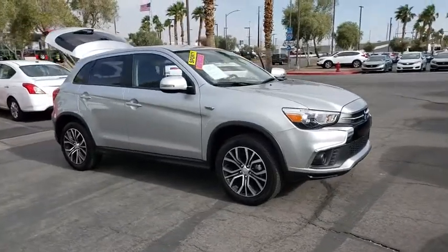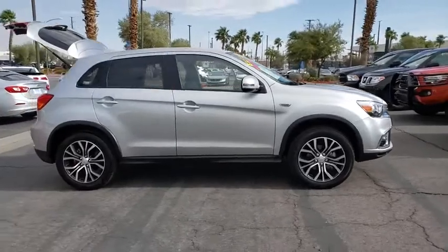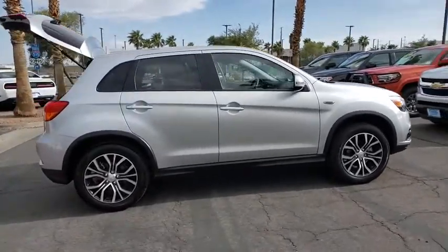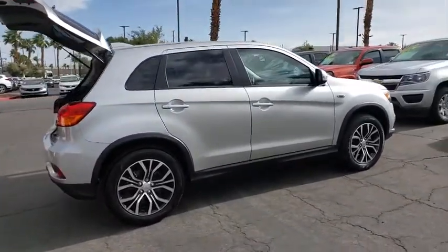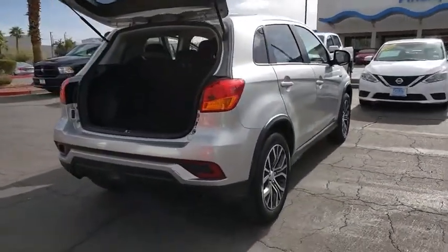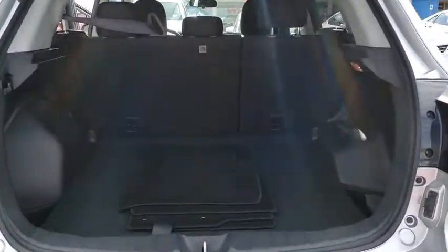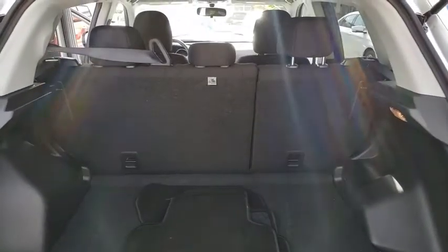We are pleased to show you the 2019 Mitsubishi Outlander Sport. The new Outlander Sport features a fuel-efficient engine paired to either a five-speed manual or a continuously variable transmission, and comfortable accommodations for five. Passengers will be treated to a refined ride in comfortable surroundings with a host of welcome features.